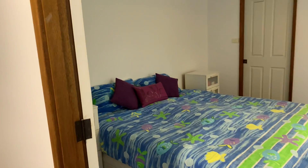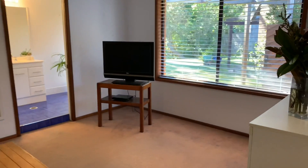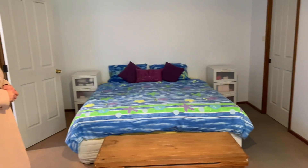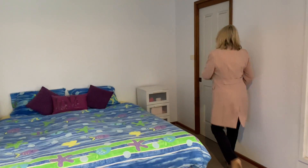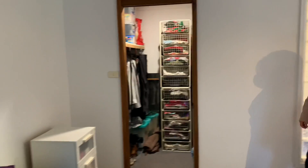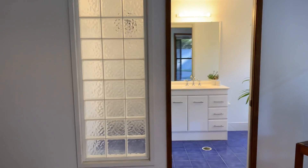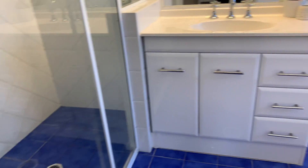As we come into the house we'll go into the main bedroom. The main bedroom is set away from the other rooms. You've got an ensuite and you've got the walk-in wardrobe. Good sized main.